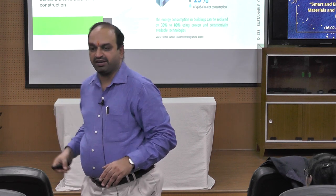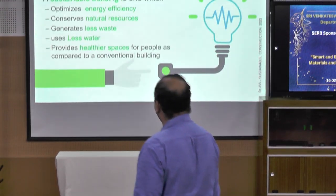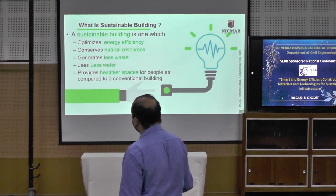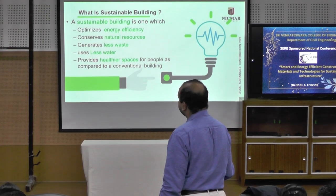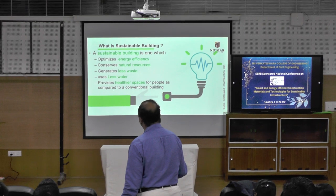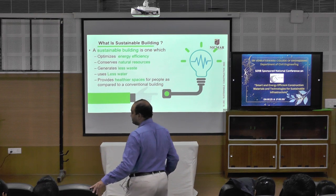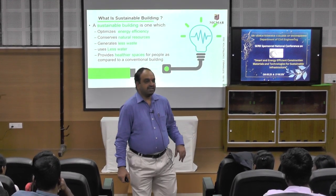So what is a sustainable building? A sustainable building is one which optimizes energy efficiency, conserves natural resources, generates less waste, uses less water, and provides healthy tier spaces for people, as compared to the conventional building.